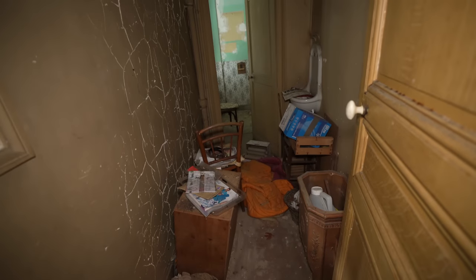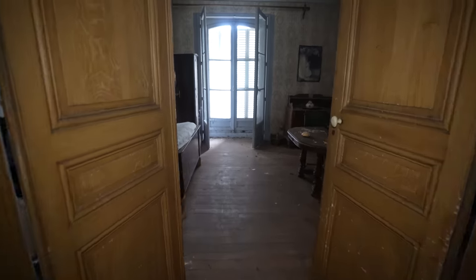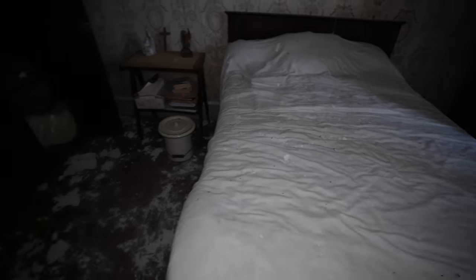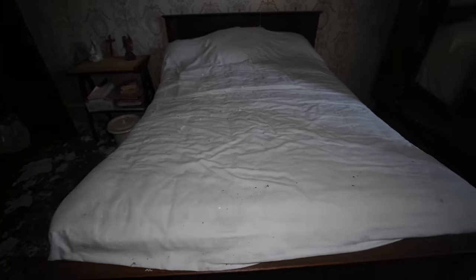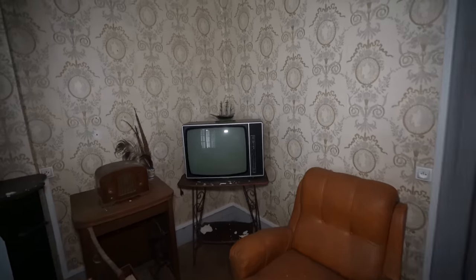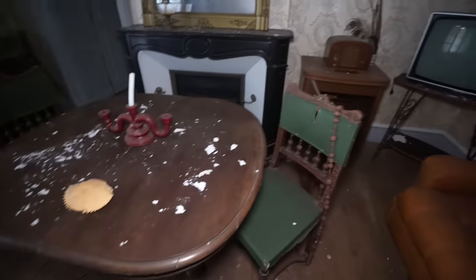Right next to it we have a bathroom — bathrooms are always cluttered in these houses. We'll go straight through these French doors into this room. We'll see this bed, still made, obviously decaying away — paint has peeled and just fallen on top of everything and all over the floor. I'm assuming this is probably the master bedroom. There's even a nice old TV here — and the TV also has a little model ship on top. So much stuff left behind.